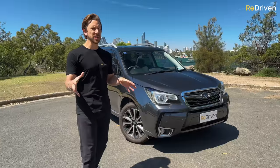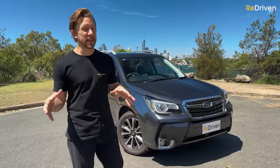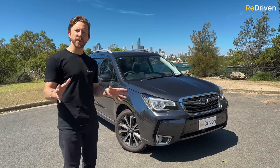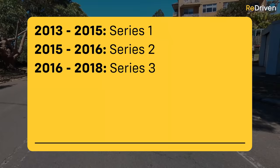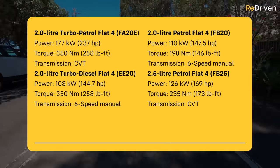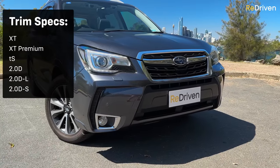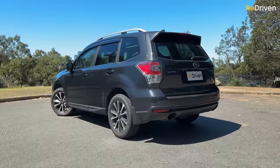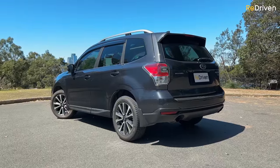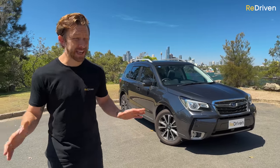When it comes to these fourth generation, or 2014 to around 2018 Foresters, what you're actually getting can be a bit confusing. Here in Australia, you're choosing Foresters spread across three iterations, powered by a choice of four different engines with a couple of transmissions, but their availability depends on which of these 17 trim specs tickle your fancy. Internationally, there are even more trim specs. But maybe because there is so much choice, this generation of Forester has been one of Subaru's highest-selling vehicles ever, meaning there are loads available on the used market. Even the range of pricing is huge.